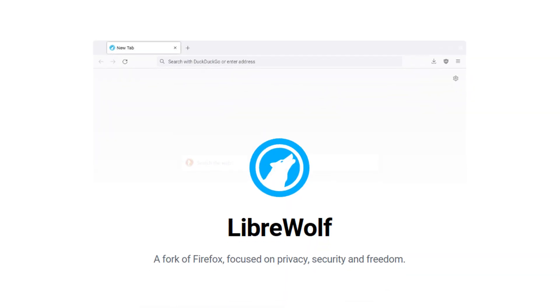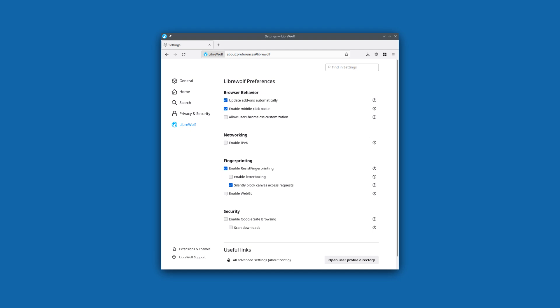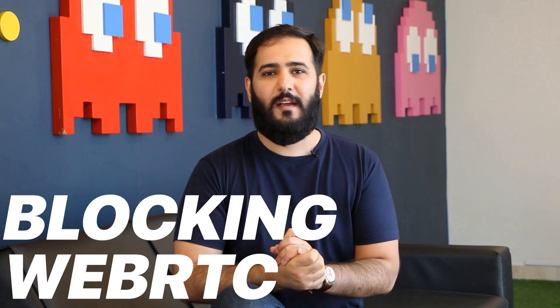If you want a version of Firefox that's ready for privacy without having to tweak too much, check out LibreWolf. It's essentially a hardening of Firefox built with privacy in mind from the start. LibreWolf removes telemetry and various data collection features that Mozilla allows in Firefox, and it comes pre-configured with privacy-focused settings like blocking WebRTC, fingerprinting protection, and more.